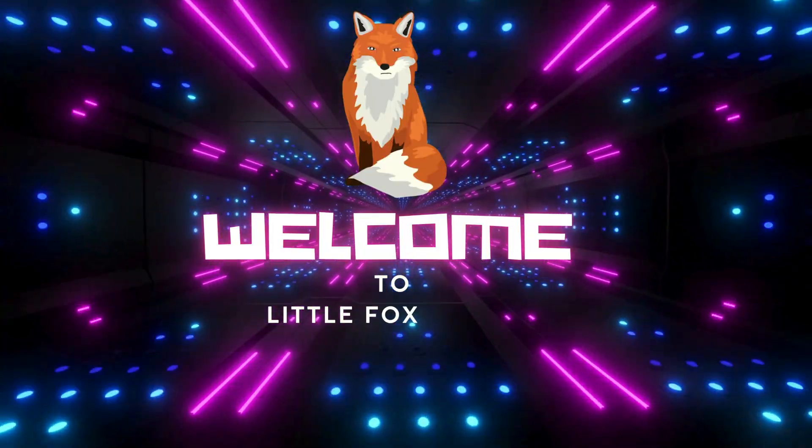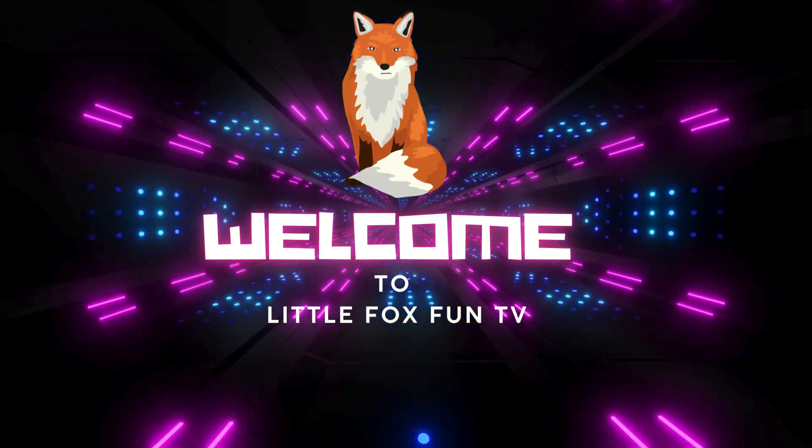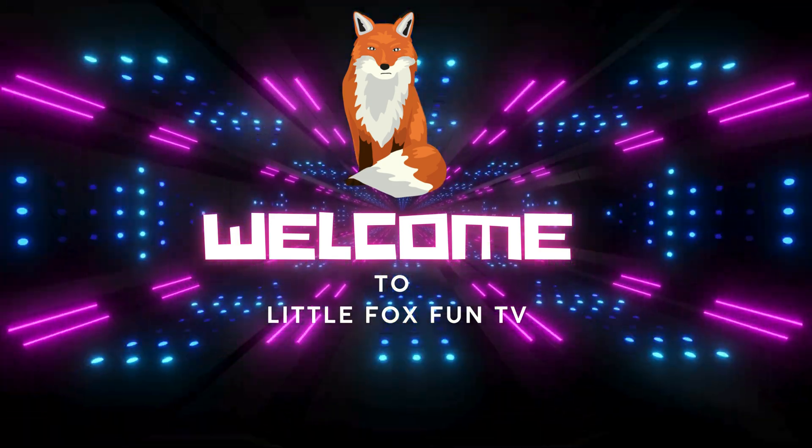Welcome to my channel, LittleFoxFunTV. Let's learn about the alligator life cycle.